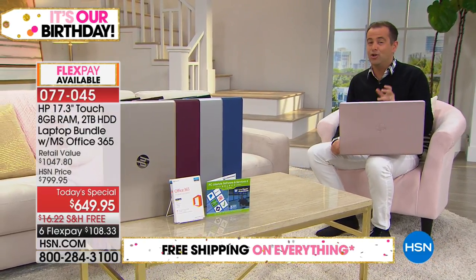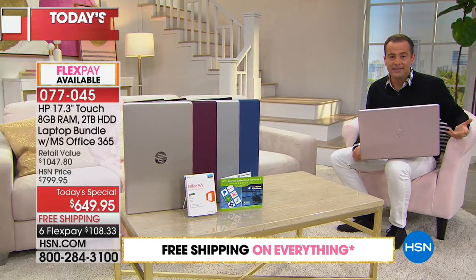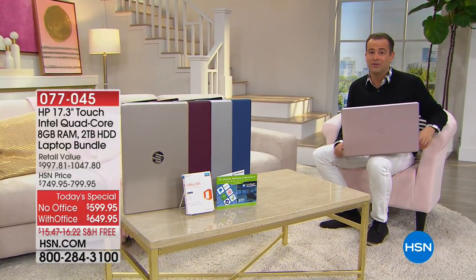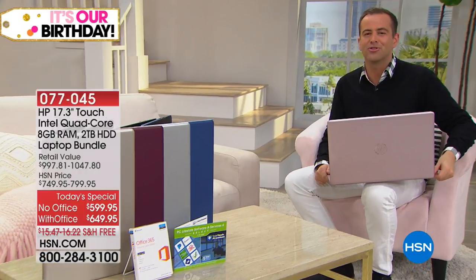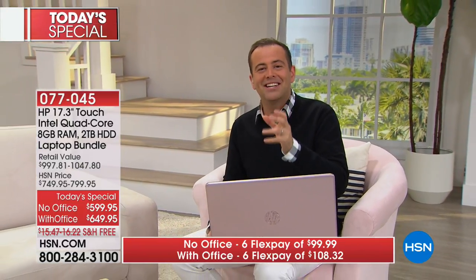For those who don't want Microsoft Office — don't need Word, Excel, or PowerPoint — there's a bundle without that for $599, currently shown on screen. The idea is that this is a big time for HSN — 41 years ago they began the journey of being the world's first shopping channel, now in Japan, China, the UK, and Australia.